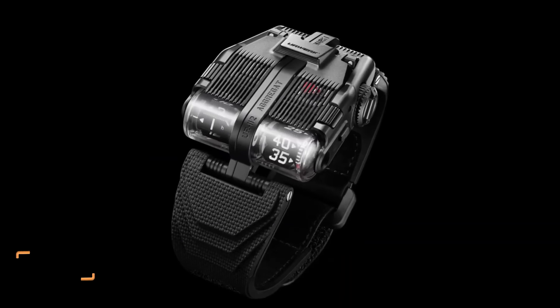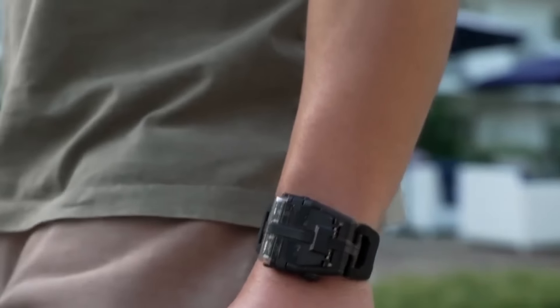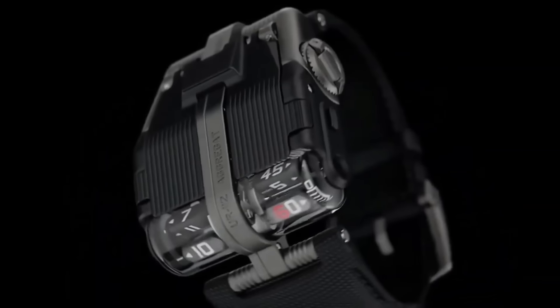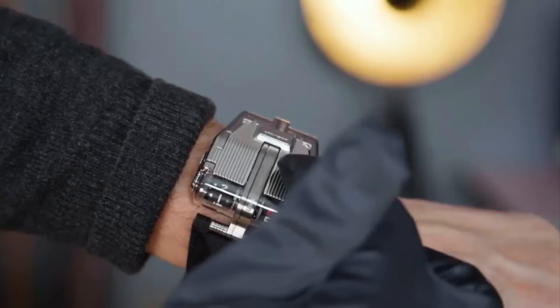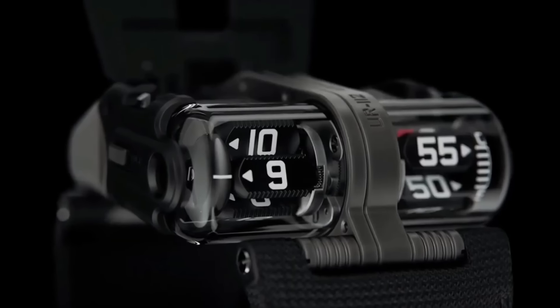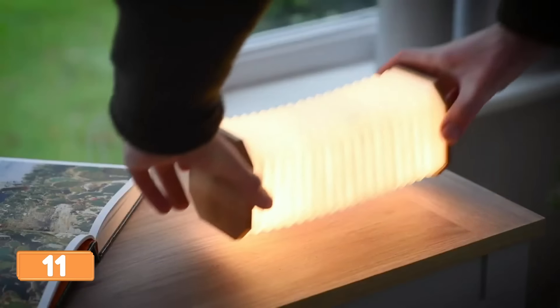Watch the jaws drop when you rock this timepiece straight out of a sci-fi flick. The UR-112 Aggregate features mind-boggling mechanical intricacies — crafted from titanium, measuring 46mm in diameter and 15mm in height. What truly sets it apart is its complex time display system: rotating satellites indicate the hours while a retrograde minute indicator adds a touch of retro charm. You'll have people questioning if you're a time traveler or just an incredibly stylish human being.